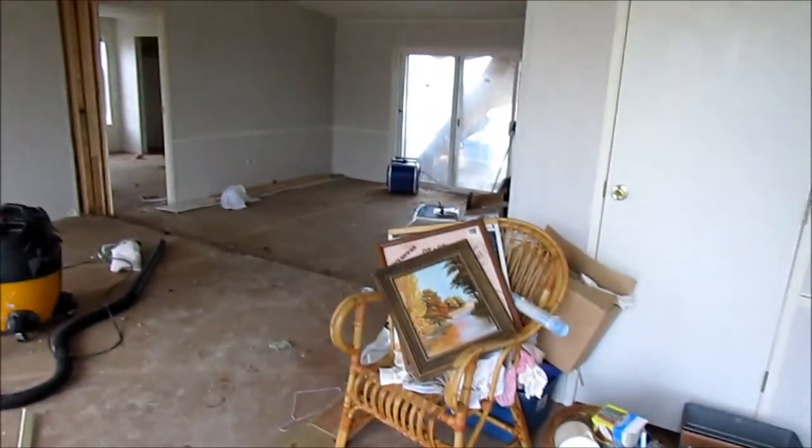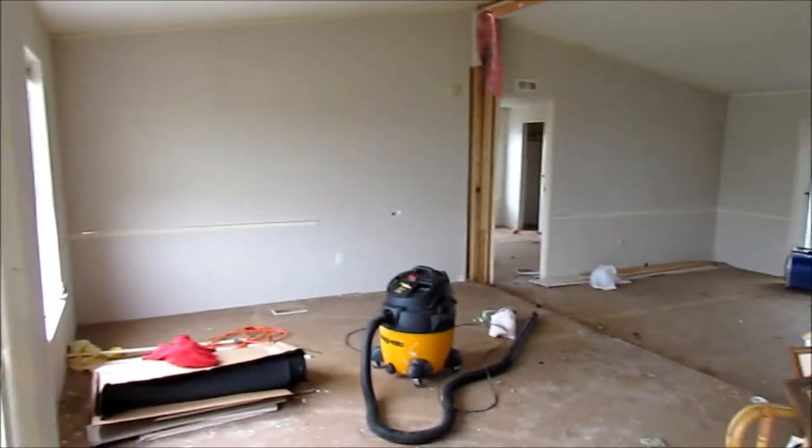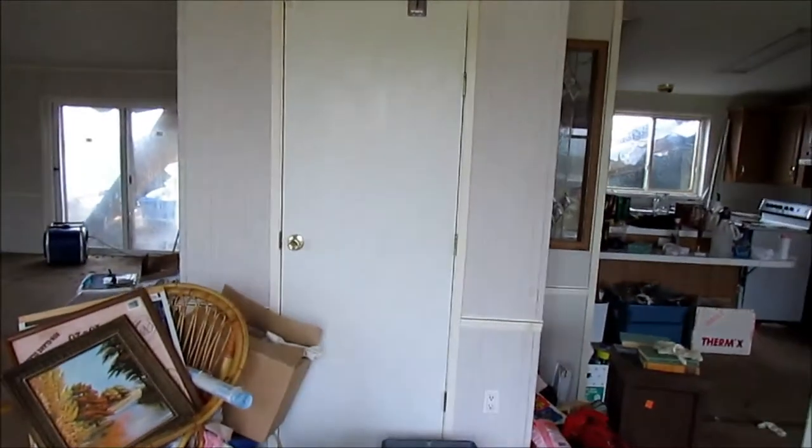I've been working on cleaning — I'm taking mouse and cat doo-doo off of the walls, and pee and stuff, so it'll make it easier to paint.